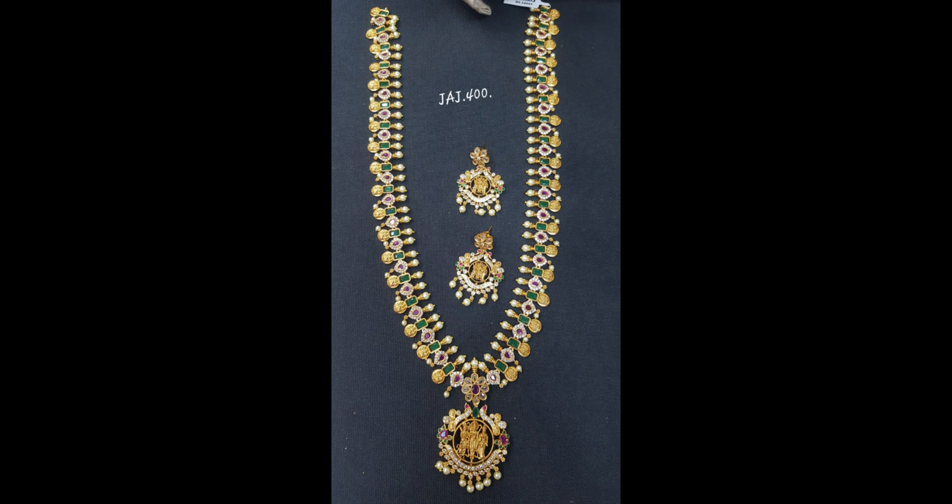This is a long length style with a flower design — this is a very good style. Next, there is a long length hair style. This is a multi-color stone and a very good collection.